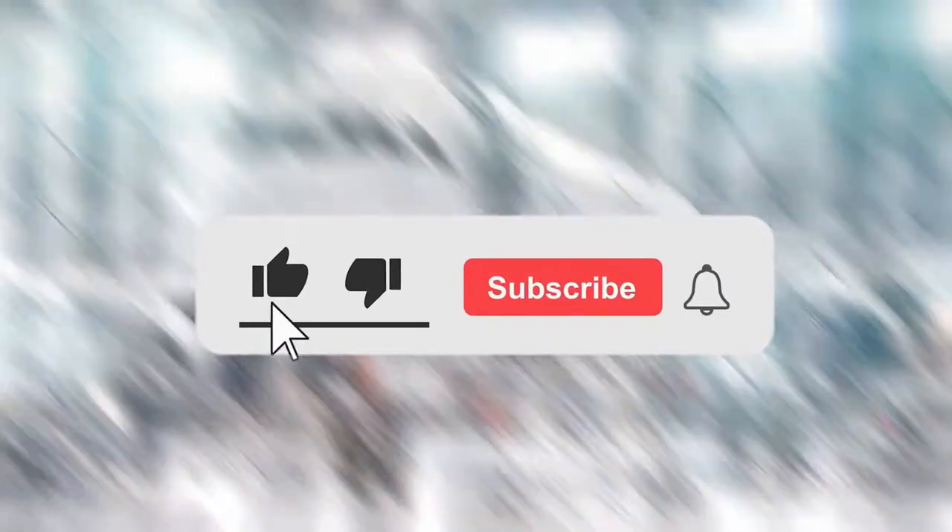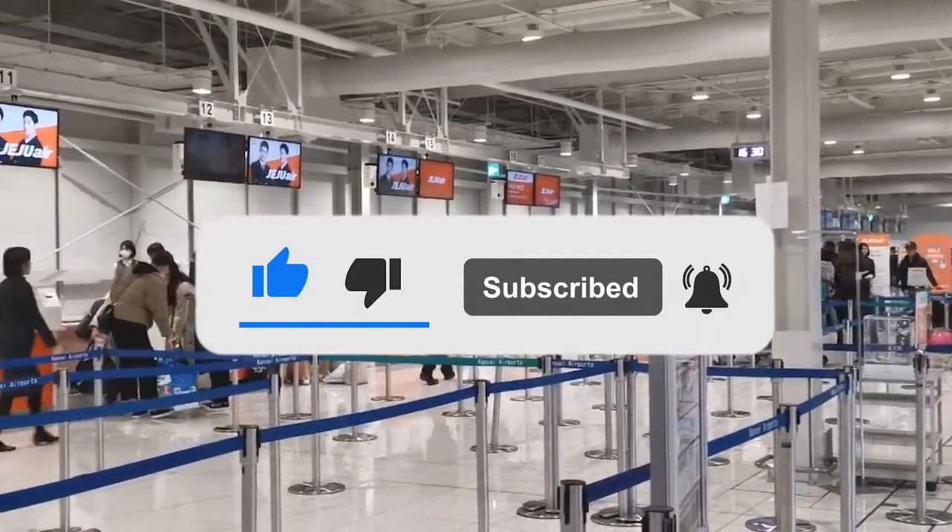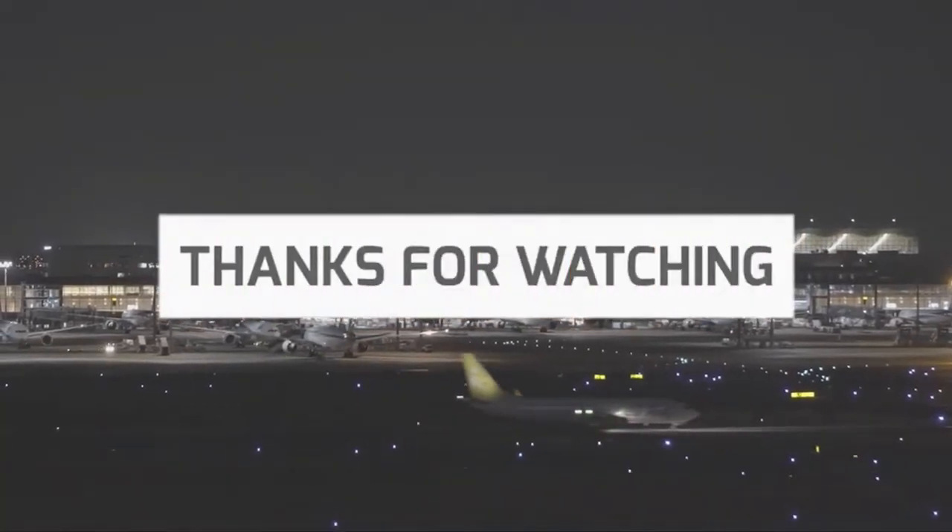That's the end of our journey through Kansai International Airport. Subscribe to this channel, hit the like button, and tap the bell icon so you don't miss any of our latest updates. Thanks for watching — see you on the next one.